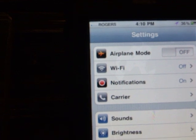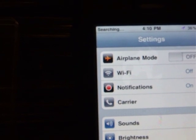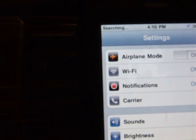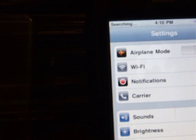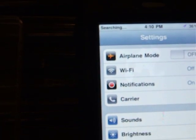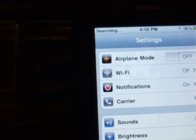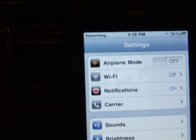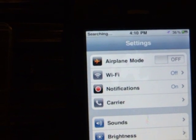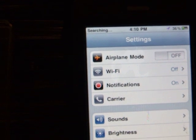Most people use 3G for data on the internet. 2G was a searching mode — it was the older technology, a bit slower. Then if you see an O in the corner where it says searching, that is represented by 1G technology.